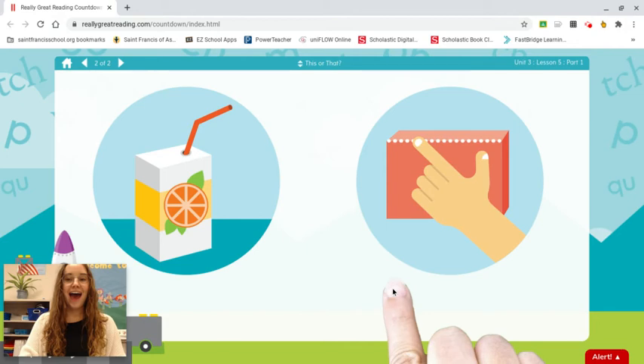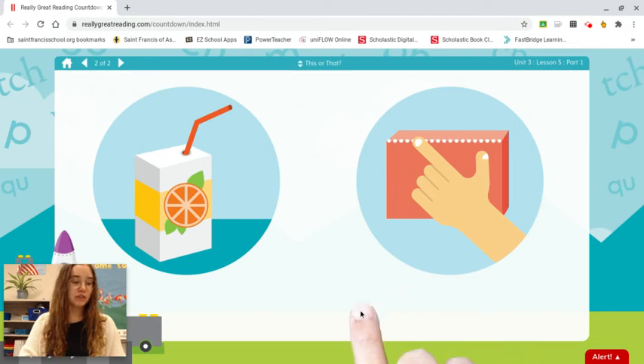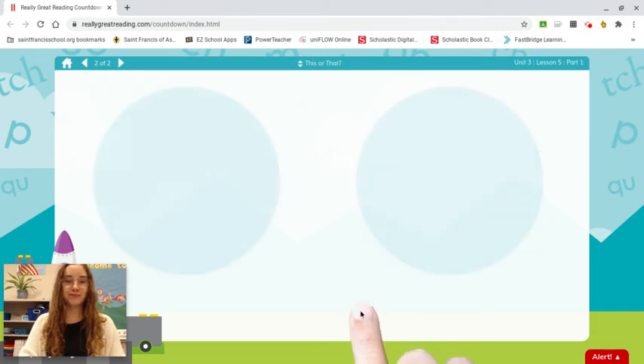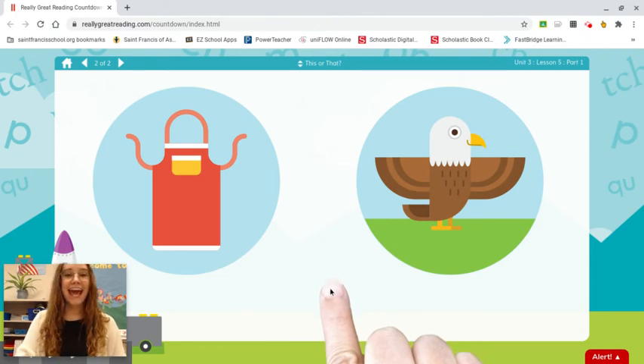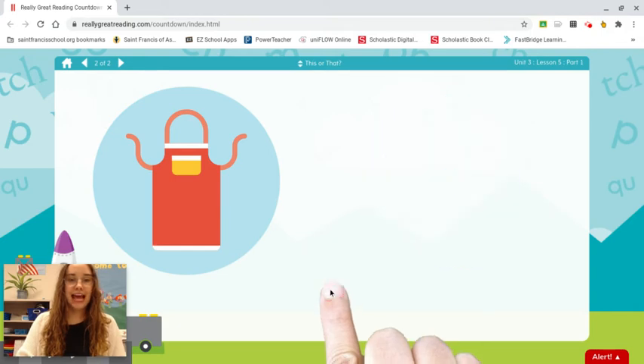Juice. Edge. Which word starts with e? Edge. Apron. Eagle. Which word starts with a? Apron.